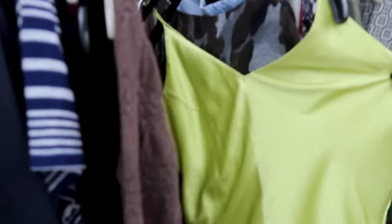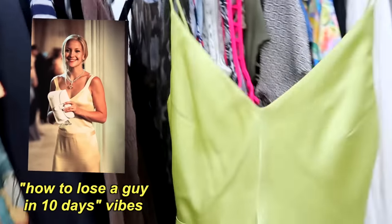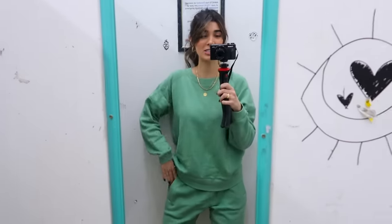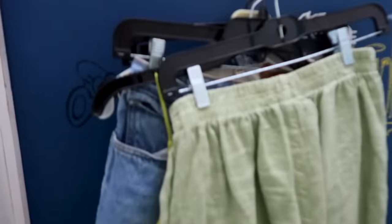Something else I've been really loving is a nice little satin moment, and I found this dress. How beautiful is this? Such a cute little mini dress in a beautiful satin color. Not much space to back up in this change room, so I'll have a few things to try on.